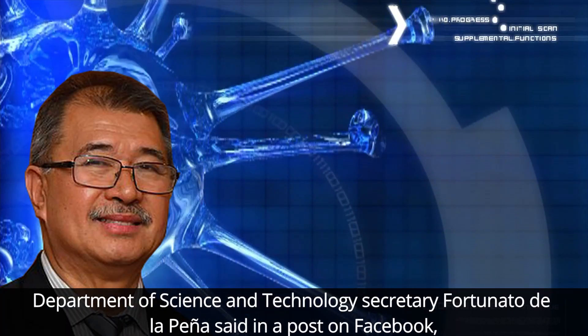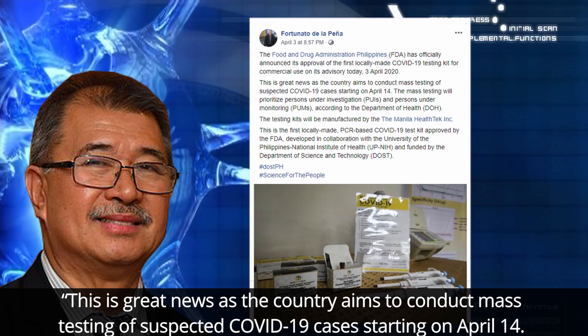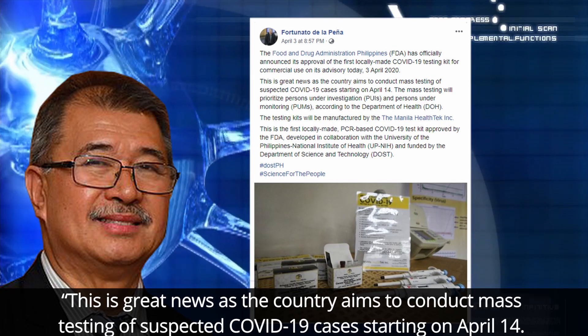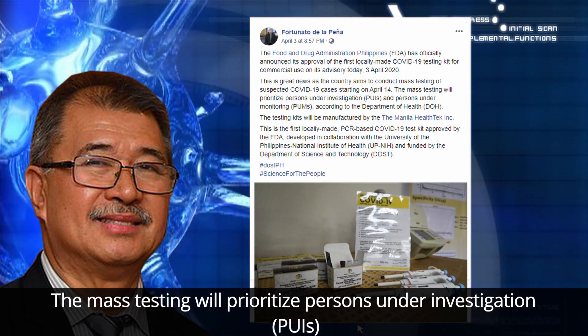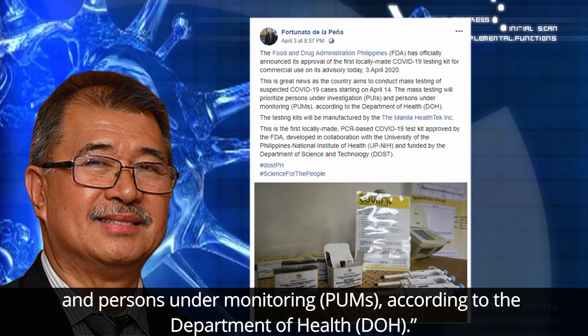Department of Science and Technology Secretary Fortunato de la Pena said on Facebook: "This is great news as the country aims to conduct mass testing of suspected COVID-19 cases starting on April 14." The mass testing will prioritize persons under investigation and persons under monitoring, according to the Department of Health.